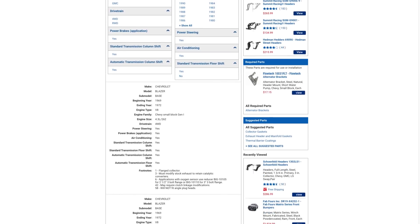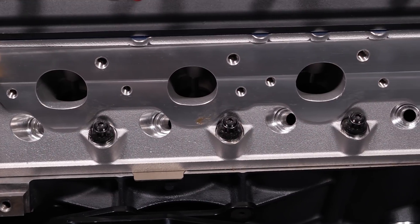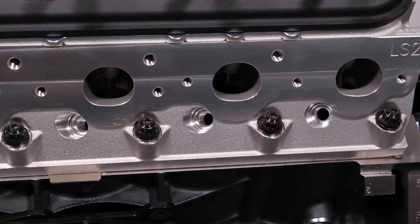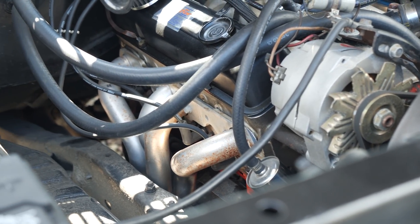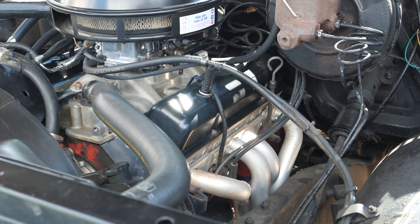Here's where the header anatomy comes into play. The header flange must match the cylinder head bolt pattern and accommodate the exhaust port size, shape, and location. The primary tubes have to snake around things like your vehicle's frame, chassis and suspension parts, mounts and brackets, linkages and more. And the collectors have to end up in a place where the rest of the exhaust system can be connected.